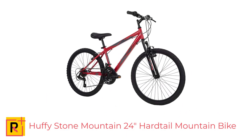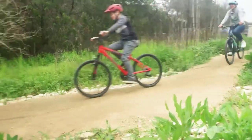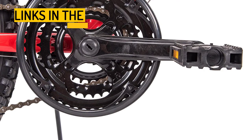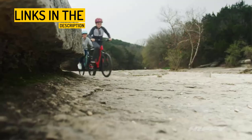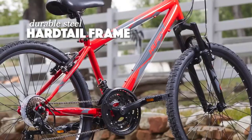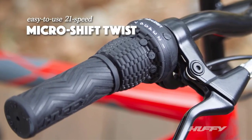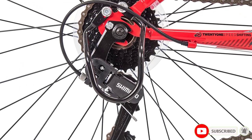Number 1: Huffy Stone Mountain 24 Hardtail Mountain Bike. The Huffy Stone Mountain Hardtail Mountain Bike is a 24-inch bike designed for adult riders, with a rider height of 58 to 70 inches. It features a gloss red hardtail frame made of high tensile steel, which provides solid performance and efficiently transfers your pedal power. The bike comes equipped with 21 speeds, accessible using the Index Shimano TZ31 Rear Derailleur and Micro Shift Twist Shifter. The derailleur is protected by a removable guard, which helps ensure consistent gear operation. The bike's suspension fork absorbs bumps and dips in the terrain, providing a smoother ride.